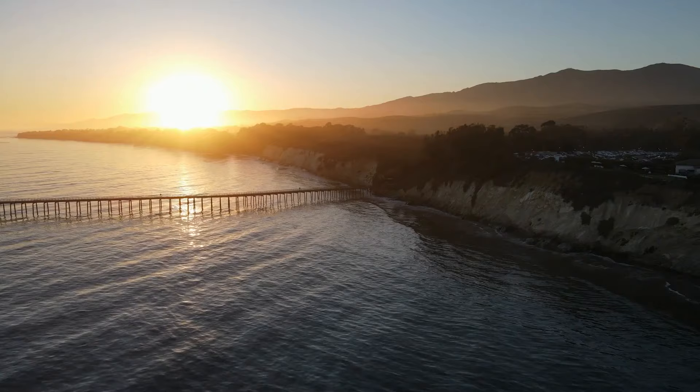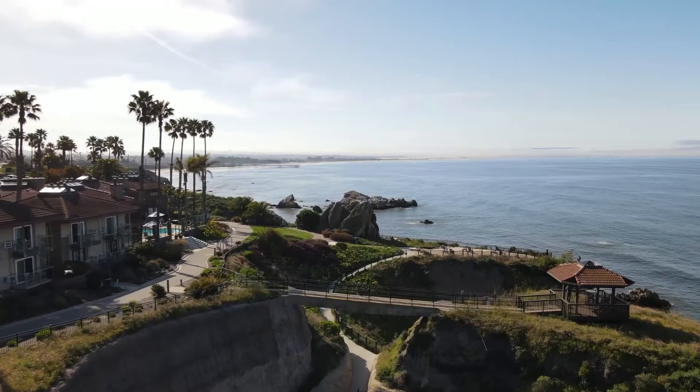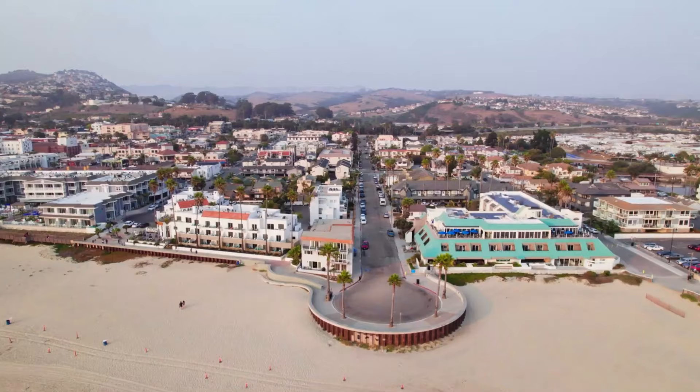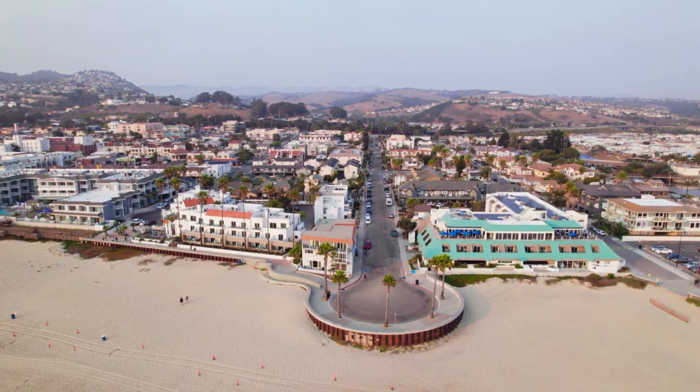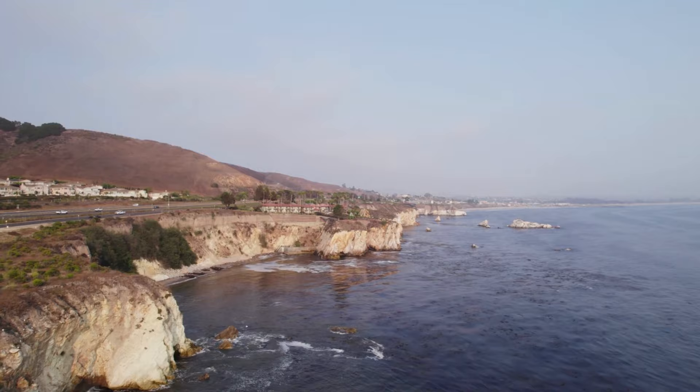Looking for things to do in Pismo Beach? Brace yourself for an extraordinary adventure as we unveil the hidden treasures of this coastal paradise. Immerse yourself in breathtaking landscapes, exhilarating outdoor activities and a world of wonder waiting to be discovered. Get ready to explore Pismo Beach like never before!